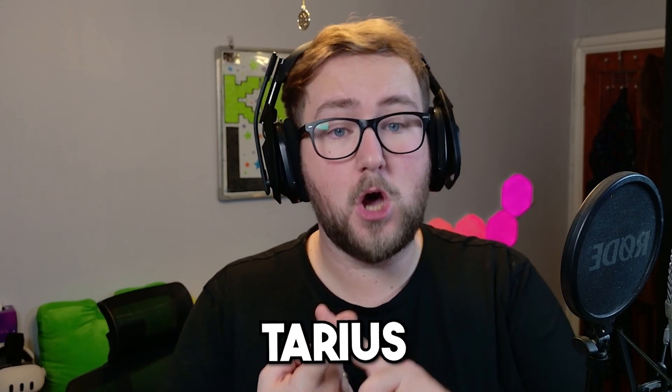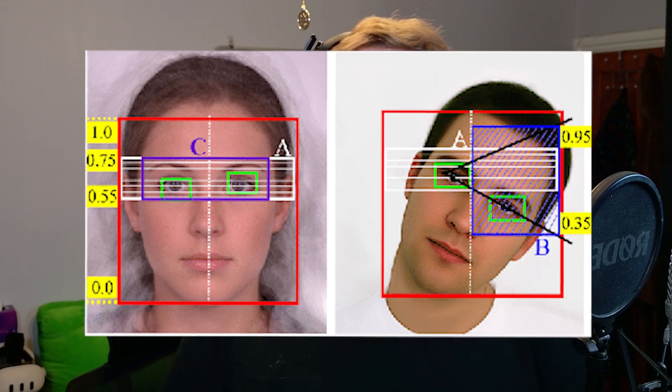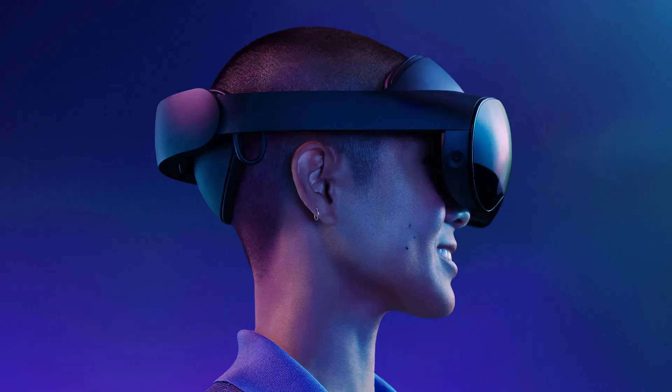So what tips did Luna receive about this device? It's codenamed Tarius, it's supposed to have face and eye tracking — which ties in well with the previous news segment — and it will either use QD LCD panels with local dimming or micro OLED displays.